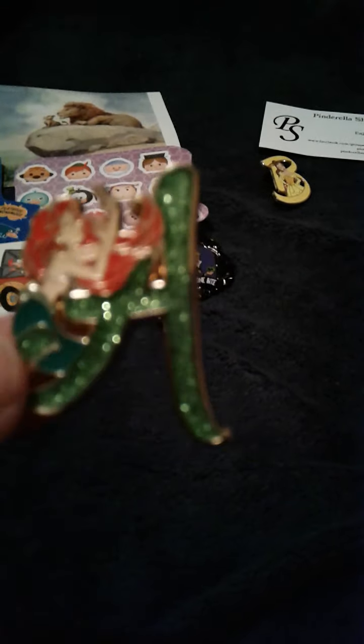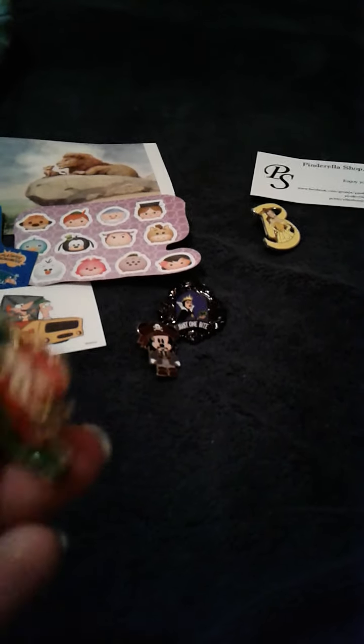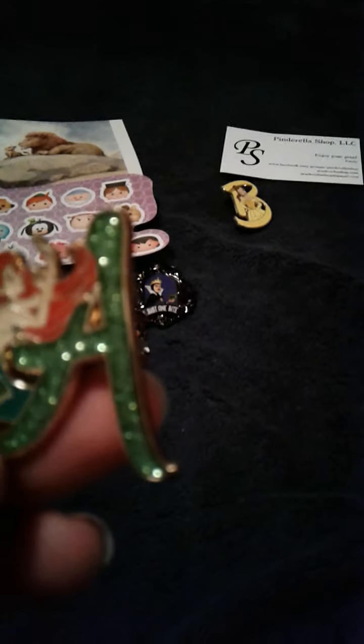The next one looks like Ariel. I may or may not keep these, but if any of you need one of these and you have the Jasmine I want, let me know and we can do a trade. Or if you have Jasmine and want to trade for something else of mine, just let me know.